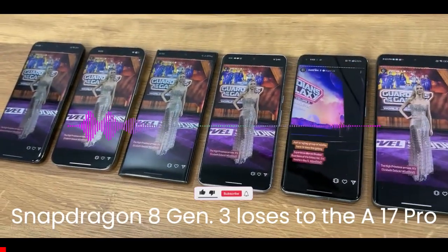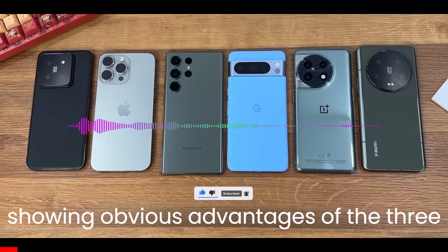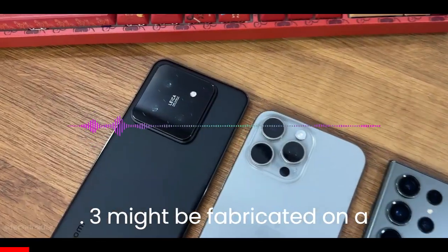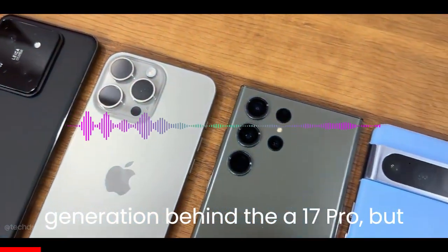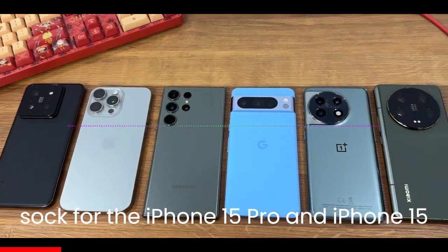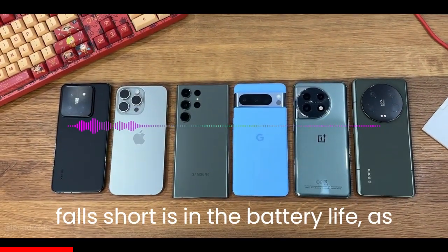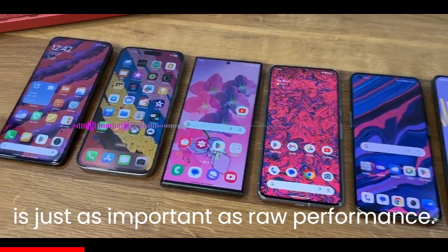The Snapdragon 8 Gen 3 loses to the A17 Pro in a new flagship smartphone battery test, showing obvious advantages of the 3nm process. The Snapdragon 8 Gen 3 might be fabricated on a manufacturing process that is a generation behind the A17 Pro, but earlier multicore performance results show it even beats Apple's 3nm chip for the iPhone 15 Pro and iPhone 15 Pro Max. Unfortunately, where it falls short is in battery life, as one YouTuber shows that power efficiency is just as important as raw performance.